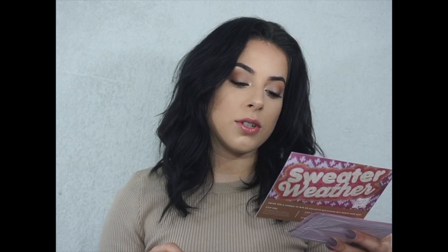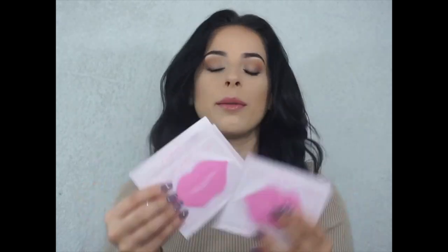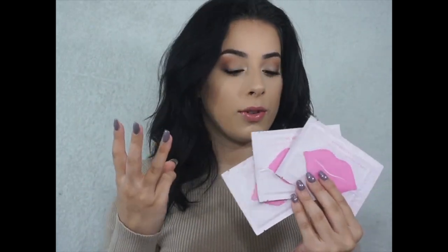Next we have the KNC Beauty Collagen Lip Max Matte Masks, which retail for $15. They're innovative jelly masks for your lips that hydrate, moisturize, and plump your pout with natural ingredients. I need this — my lips have been so dry lately, that's why I'm wearing a lip gloss right now. I'm not sure if it's three for $15 or if each one retails for $15, so check up on that.